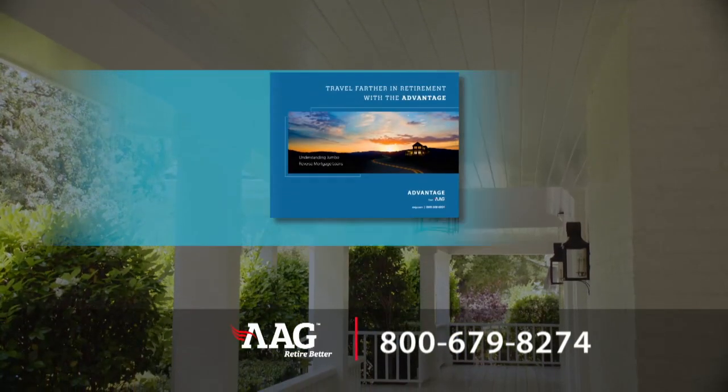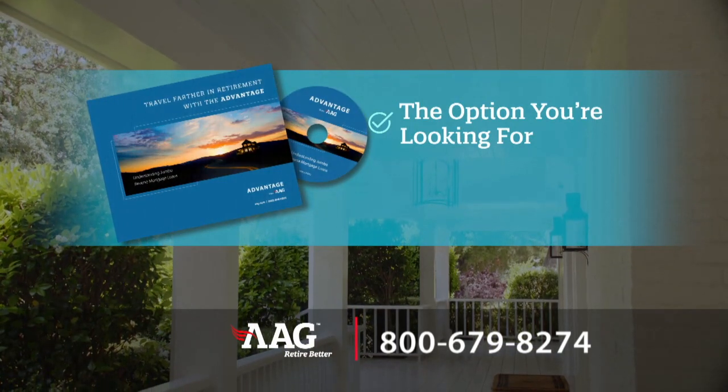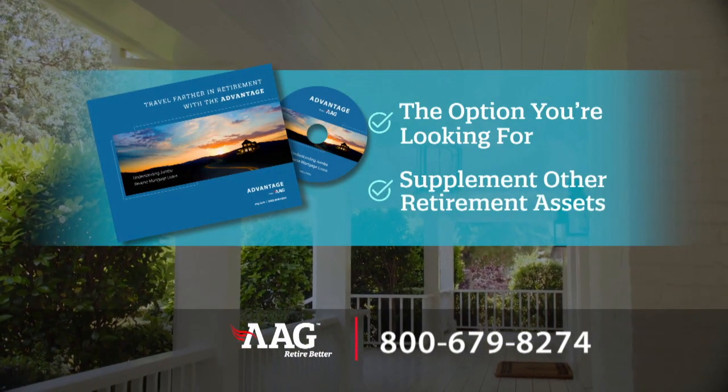The good news is many of us are living much longer. But you know what that means? Our retirement savings are being stretched over more time. That's where your home's equity can help. Don't wait. Start learning more today. It could be the financial option you're looking for and give you the cash to supplement your other retirement assets.